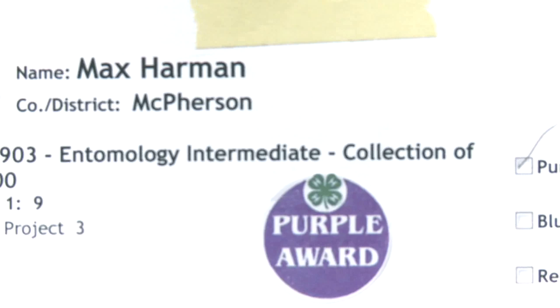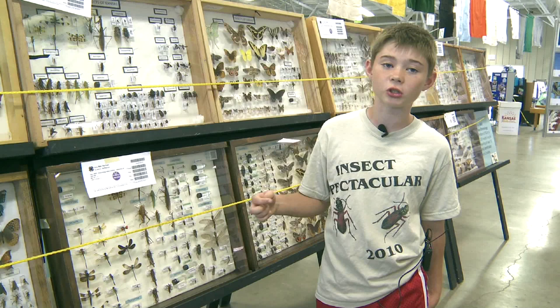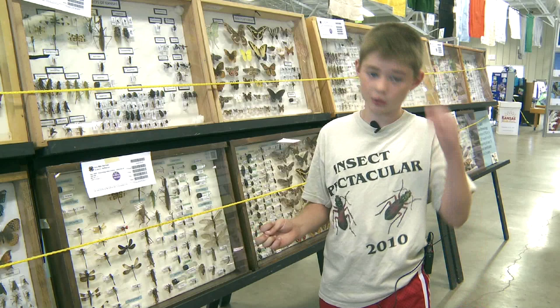Since I got a purple ribbon here at the state fair, I have to move up to the advance level next year. You have to write a self-determined piece to go along with your advance collection, telling what you added that year.